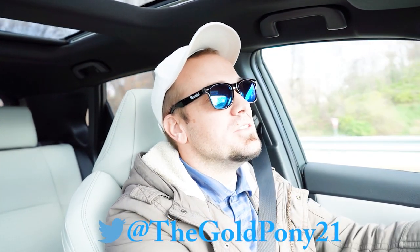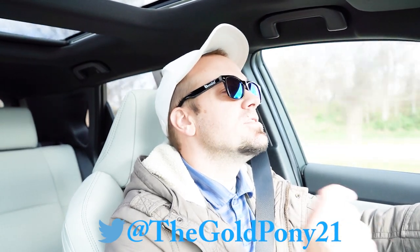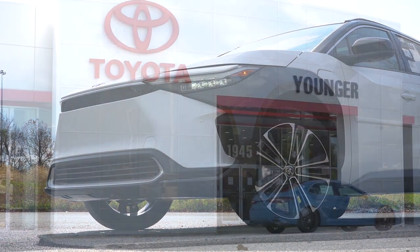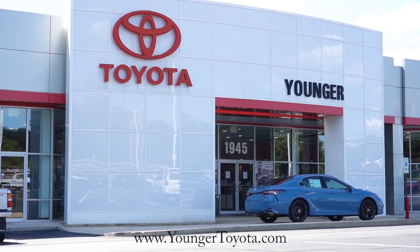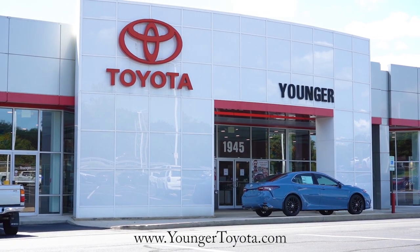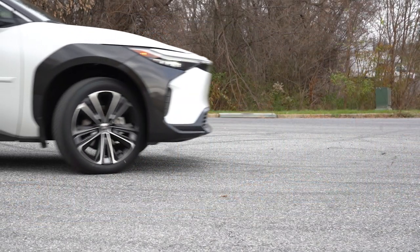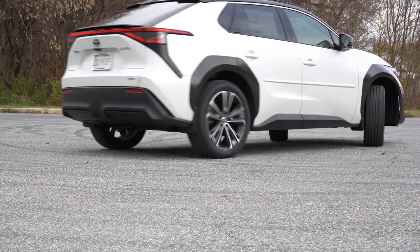What is up you guys, welcome back to another one. If you are new to the channel, I am Gold Pony — I do new car, truck, and SUV reviews on YouTube. Today we are in the brand new 2023 Toyota BZ4X, courtesy of Younger Toyota in Hagerstown, Maryland. For more information on their inventory, please feel free to check out the link in the description box below.